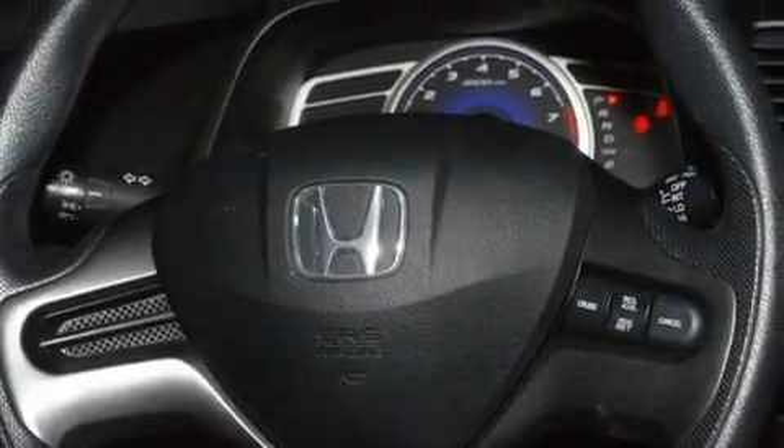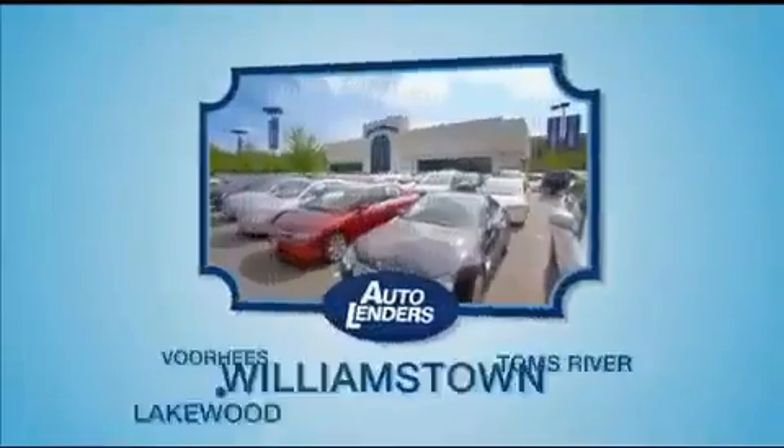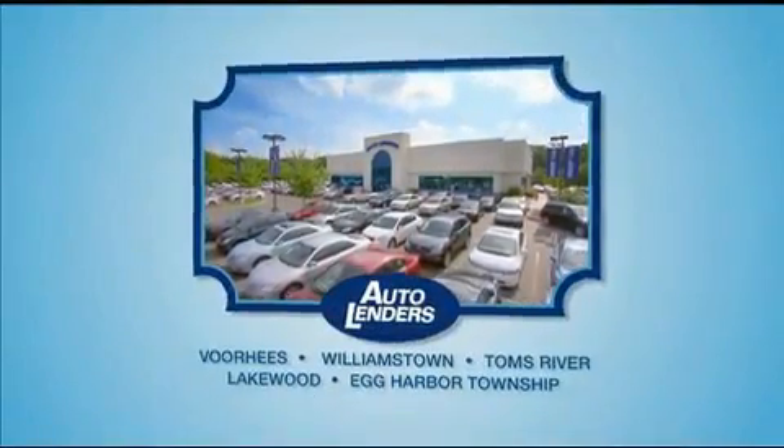Contact us today and schedule your opportunity to see this automobile in person. See our Low Mileage One Owner Certified cars at any of our five New Jersey showrooms or at Autolenders.com.